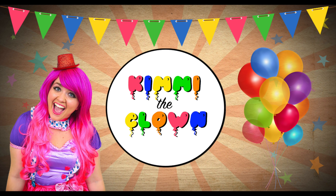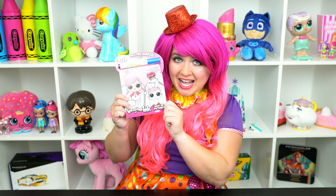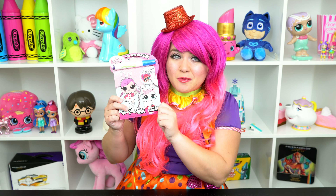Totally adorable! Hey everyone and welcome to Coloring with Kimmy the Clown. Today we're going to be coloring in my LOL Surprise magic ink coloring book. I can't wait to color some magic pictures — let's get started!